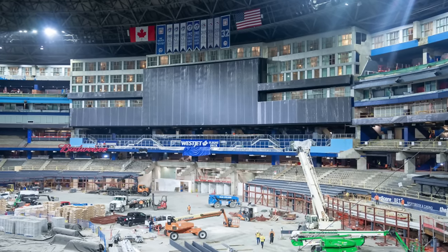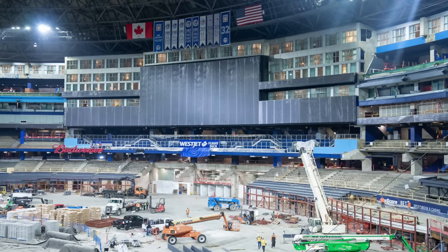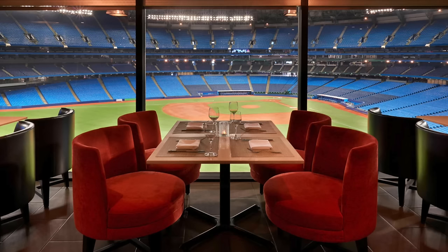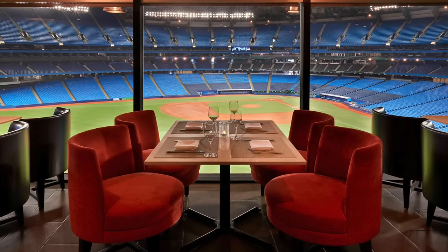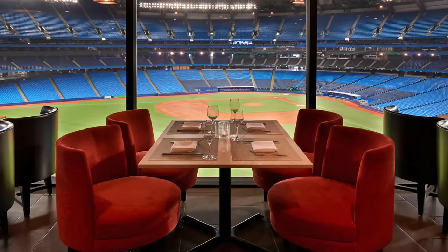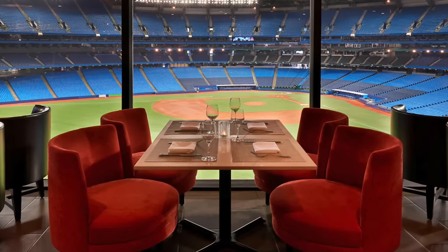They replaced those seats with standing room party deck areas — a similar design to what we've seen with Progressive Field and the Cleveland Guardians, and Coors Field's party deck in right field. They also custom fit the bullpens and walls to make it a fully baseball stadium. There's no way Rogers Centre can ever host a football game again because of that custom fitting — those seats and walls are in place permanently, and they're fully going all in on baseball.